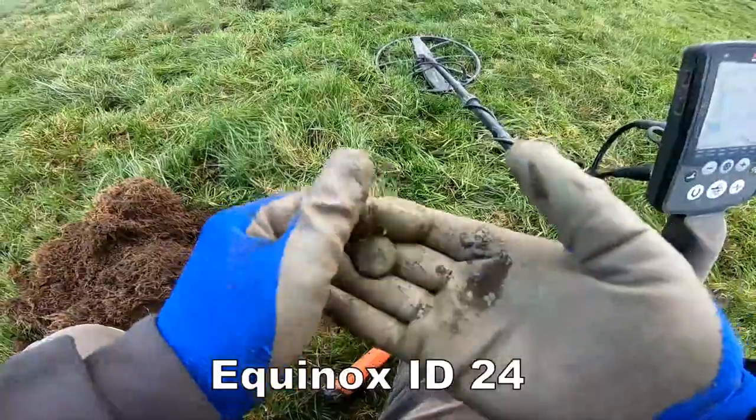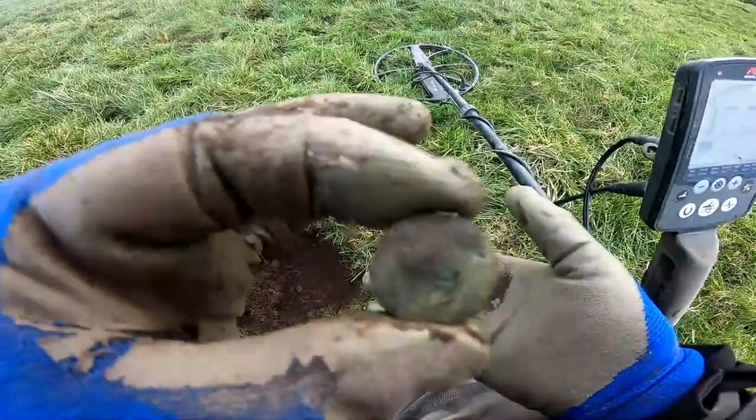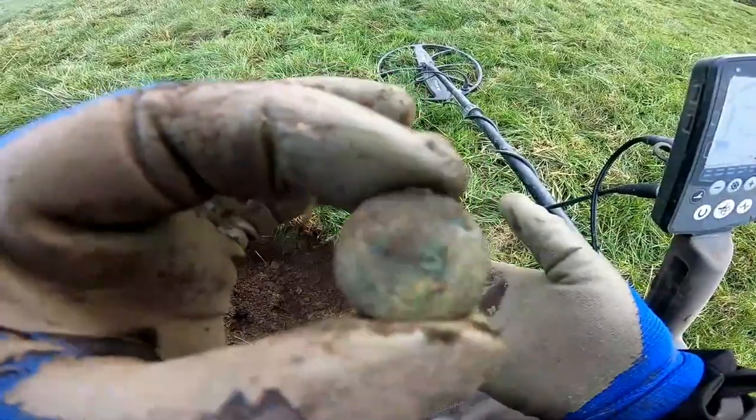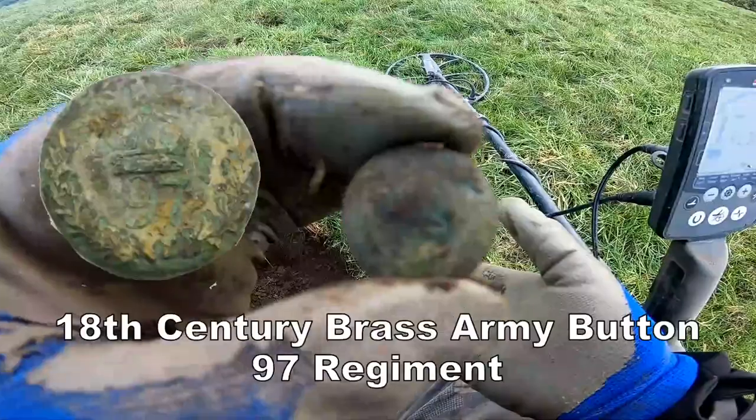Got a fancy button. Clean that up — it's got some design on it. Check it out. Probably a livery button, 17th or 18th century.